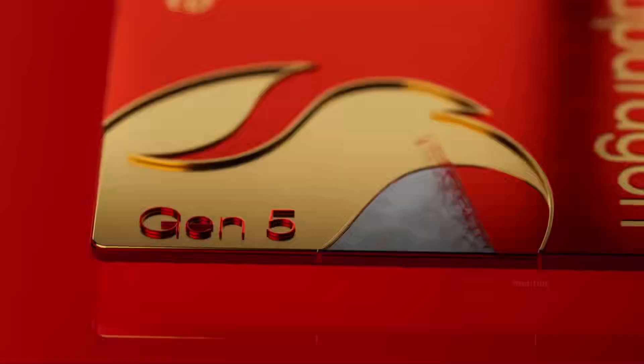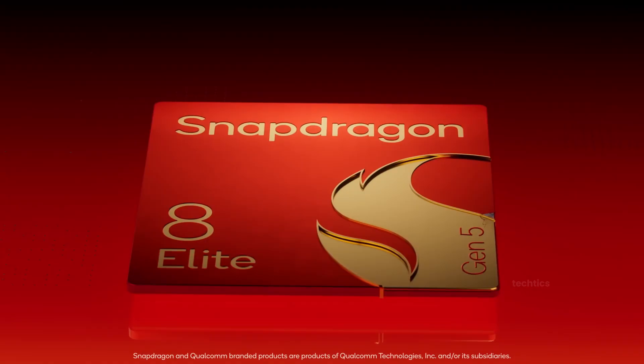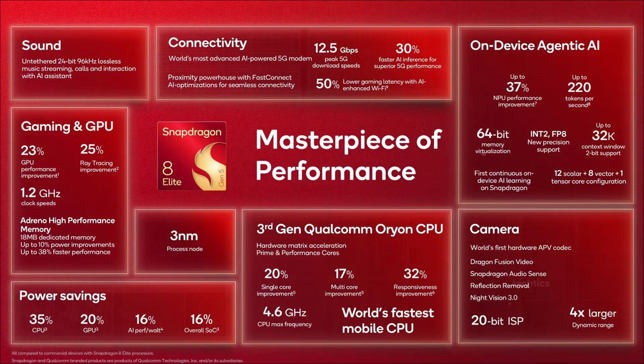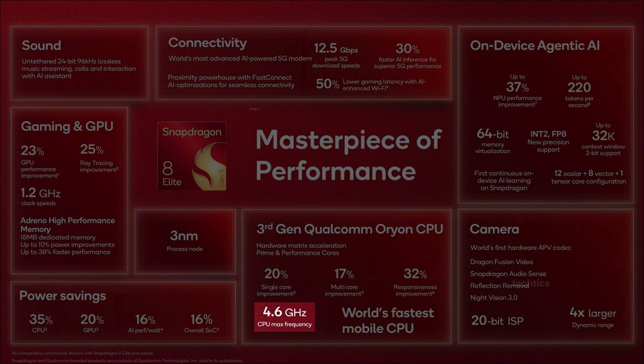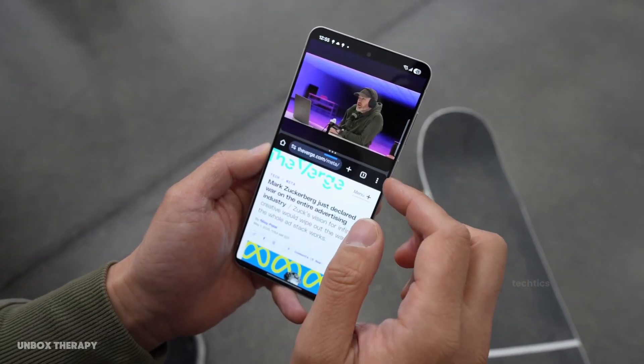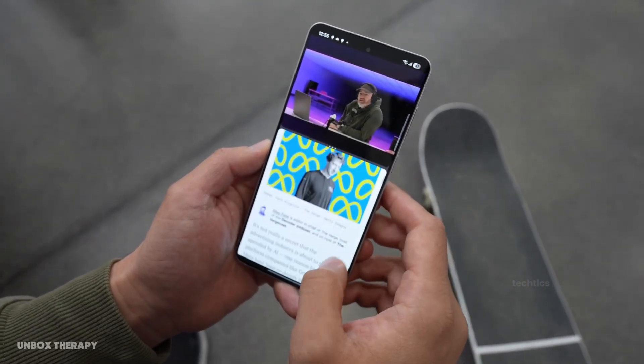Now on to performance. Qualcomm just announced the Snapdragon 8 Elite Gen 5, and this chip is a monster. We're talking 4.6GHz clock speeds, 20% faster CPU single-core, 17% better multi-core, 23% faster GPU, and a 37% bump for the NPU. On top of that, it's sipping 16% less power compared to last year's chip.